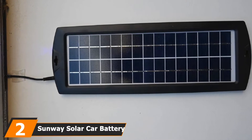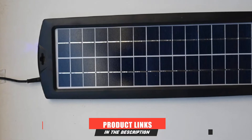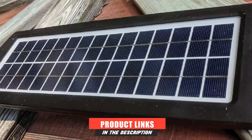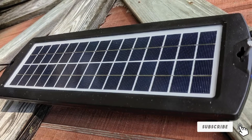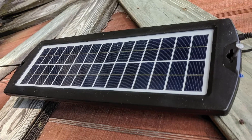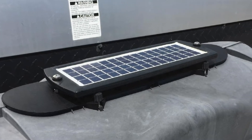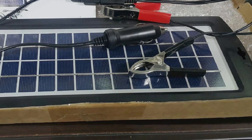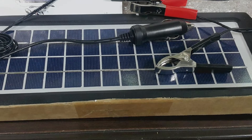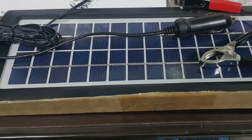Moving on to number two, we have the Sunway Solar Car Battery Trickle Charger and Maintainer. If you're looking for a compact car battery charger, the Sunway model might be perfect for you. It's a lightweight and small device you can transport and store with ease. The charger offers reliable and impressive performance for the price, recharging batteries quite quickly when placed under direct sunlight, and is suitable for all 12-volt batteries. The main benefit of this charger is overcharge protection — it's efficient yet safe for the battery, and it mounts easily on the windshield or dash, plugging into the 12-volt cigarette lighter. The item also offers sturdy and durable construction as well as a one-year warranty.